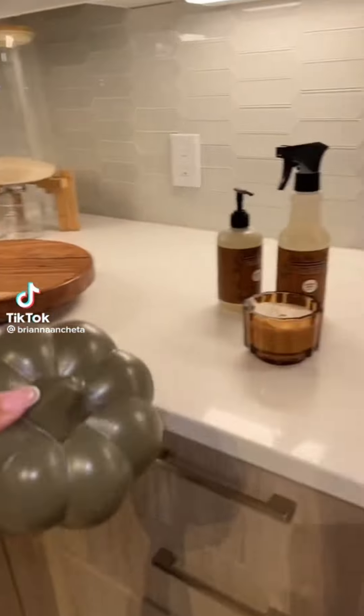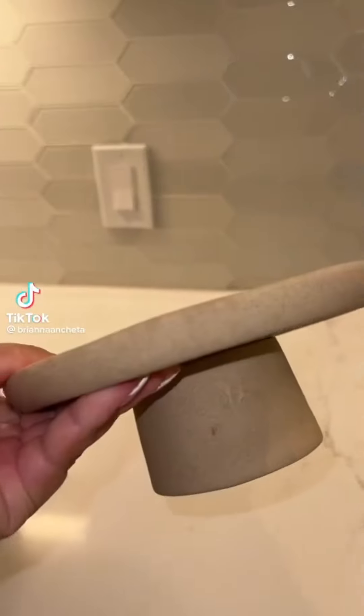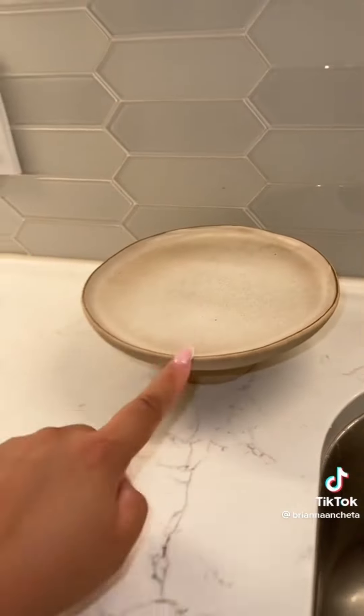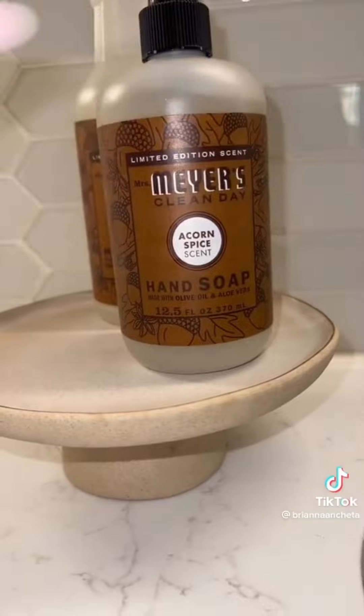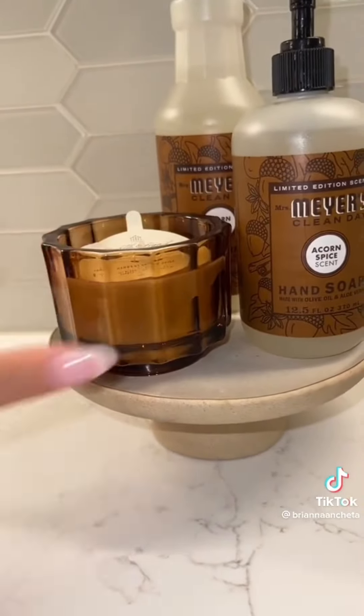I just pulled out all of our fall decor and we're going to start here in the kitchen. Starting off with this plate stand, I'm going to put it right by the sink. I like to swap out some of the cleaning products for seasonal scents, so I'm just going to add in a little candle right here.